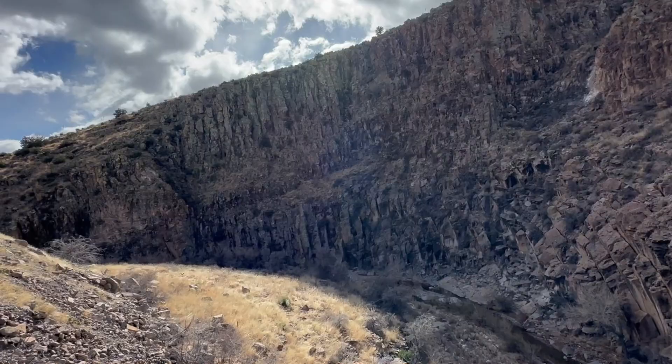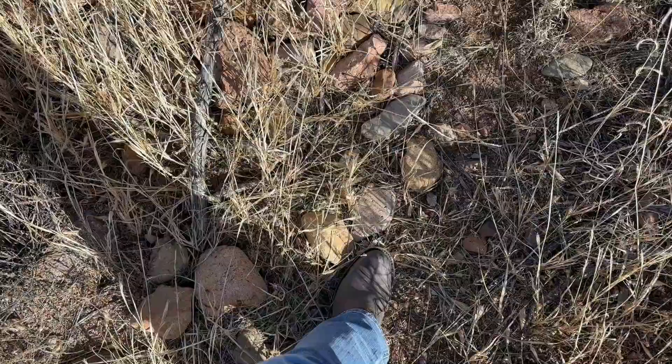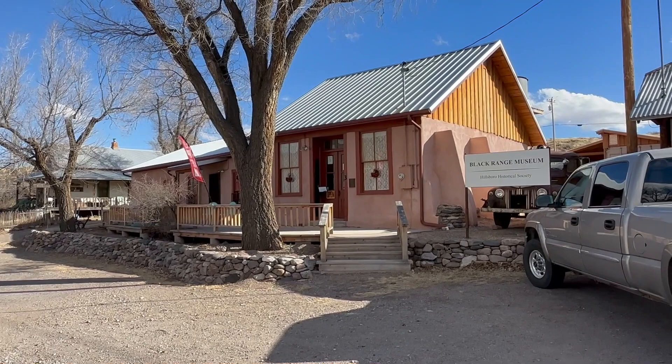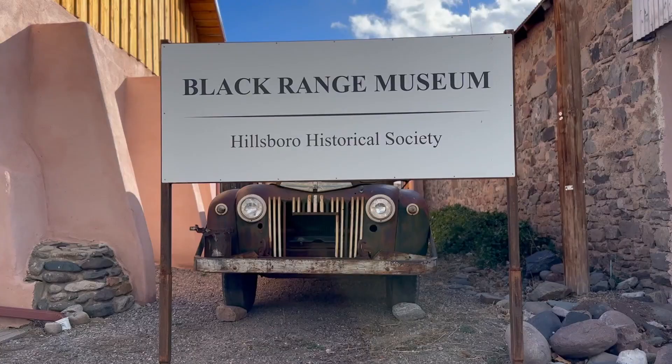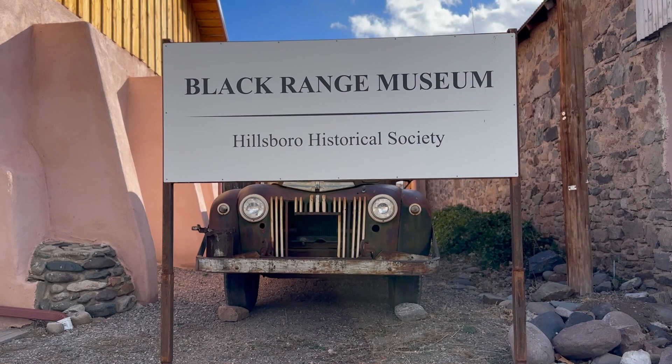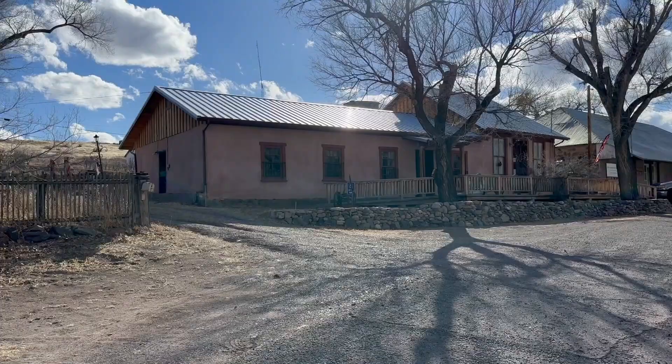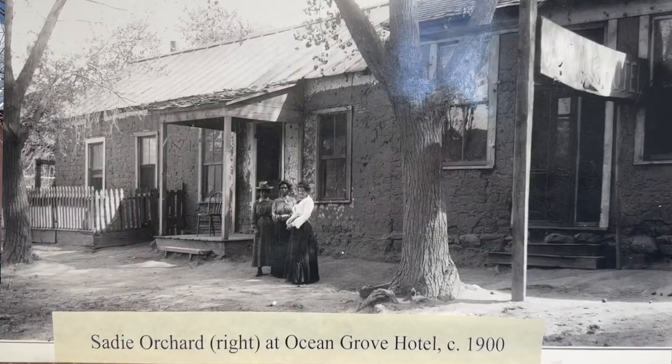A lot of history here — stuff you wouldn't ordinarily think would be part of a small town here in New Mexico. Speaking of history, what's now the Black Range Museum, run by the Hillsboro Historical Society, used to be the Ocean Grove Hotel, run by none other than the infamous Sadie Orchard.